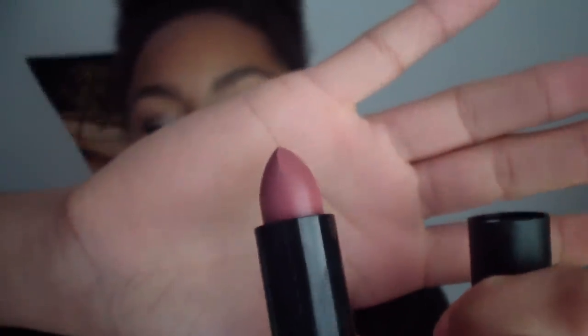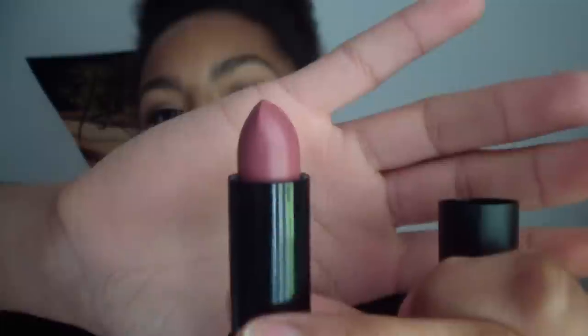Also at Kiko I got two lipsticks. I want bright colored lips for the spring and summertime. The first lipstick I got is the smart lipstick in 918. It is kind of a dark nude color — it is kind of a my lips but better shade, for me at least. It's just super pretty.